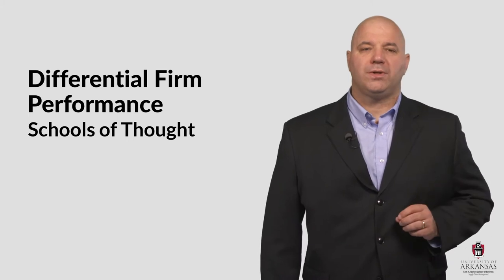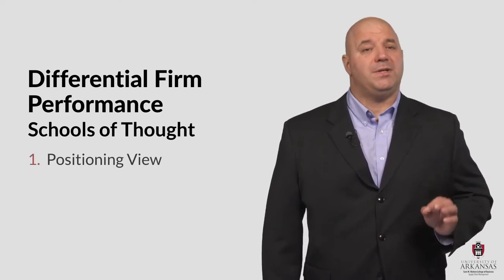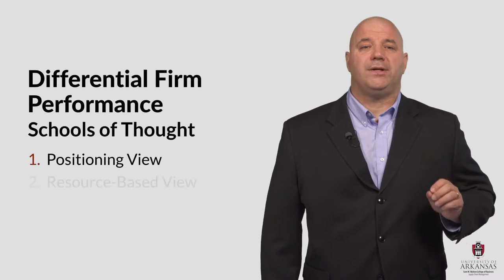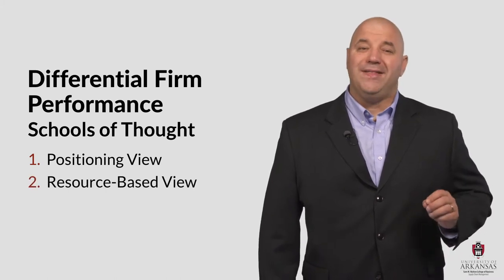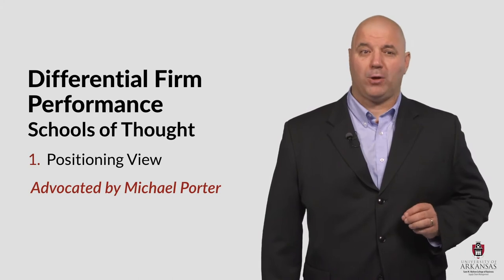Although there are a number of schools of thought regarding differential firm performance, there are two that I think are most relevant for supply chain thought. First, there's the positioning view, and second, there's the resource-based view. In this lesson, we're going to focus on the positioning view advocated by Michael Porter.